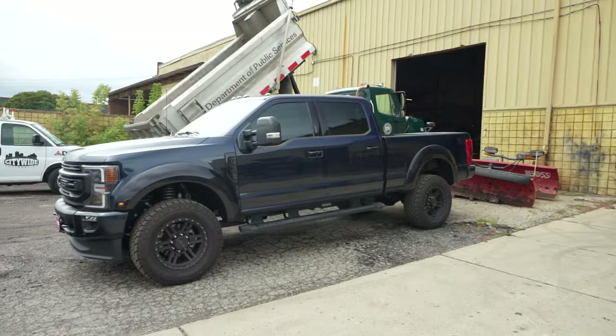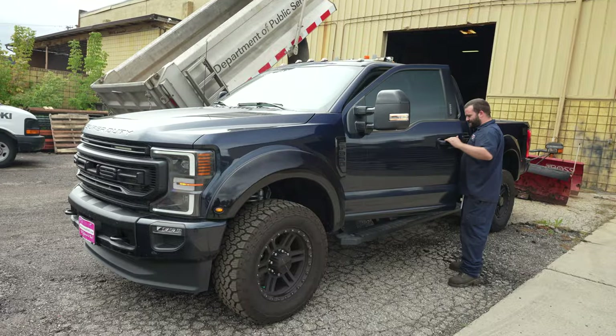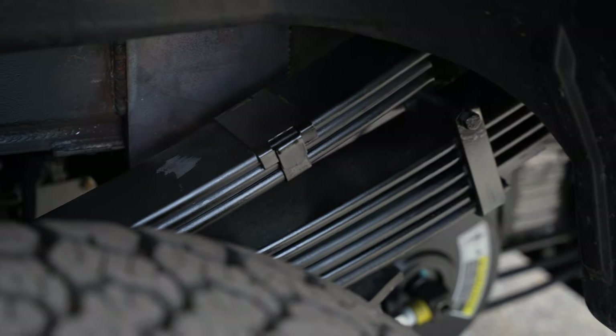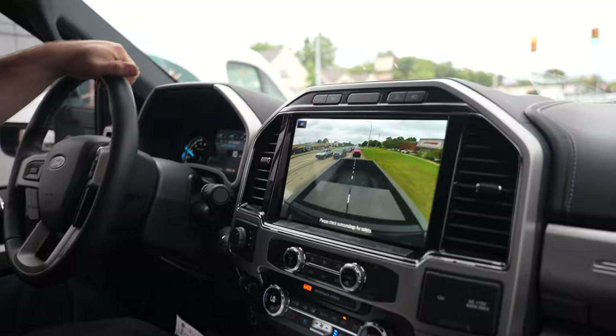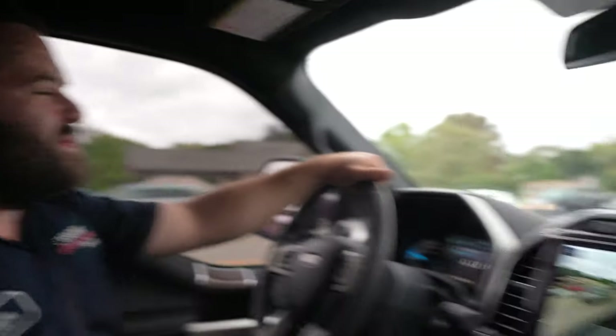We're at the spring shop picking up the newly finished F-350 by Roush, time to take her back to the shop. Just picked up the Roush F-350 from the spring shop — it's crazy for being a truck that big.